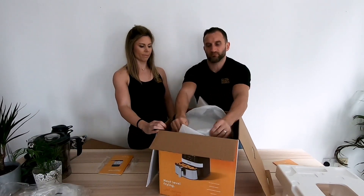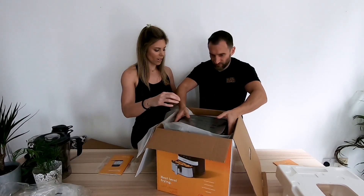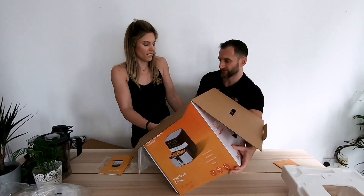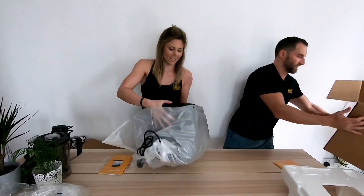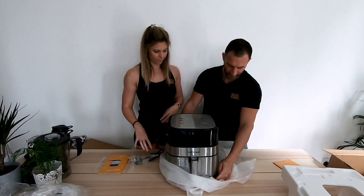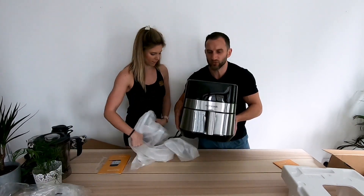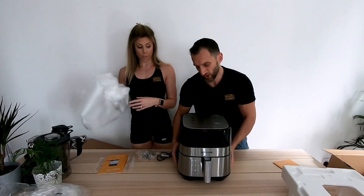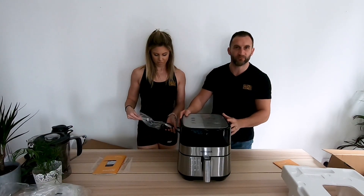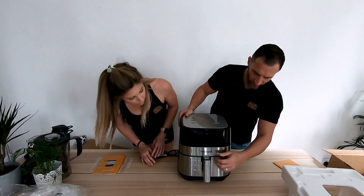Let me get this out of the box. There it is. It's pretty solid, isn't it? Yeah, it feels more solid than the other one. There's a safety catch on it. And there's a warning on it — no oil, do not fill with oil, this is not a deep fryer. If you do that you're obviously a muppet.